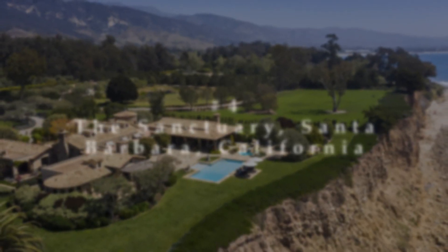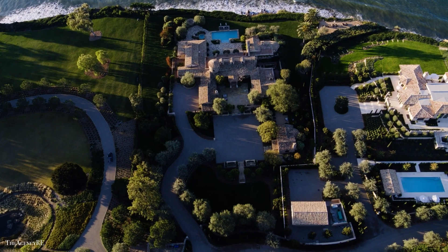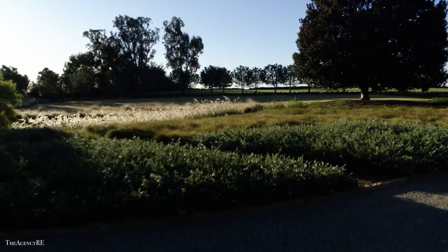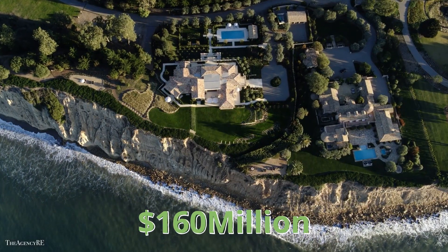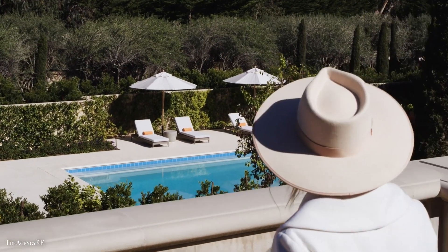Number 4: The Sanctuary, Santa Barbara, California. The Sanctuary at Lune Point more than lives up to its name. The crown gem of the West Coast, priced at $160 million, mixes California's natural splendor with an elite luxury lifestyle.